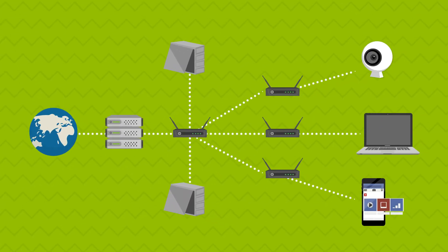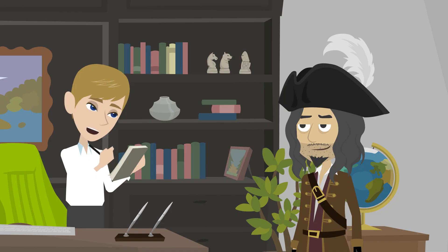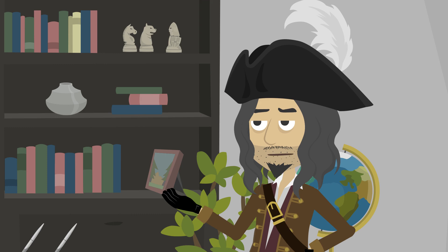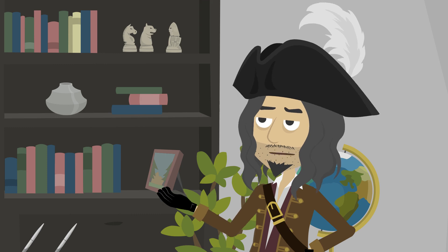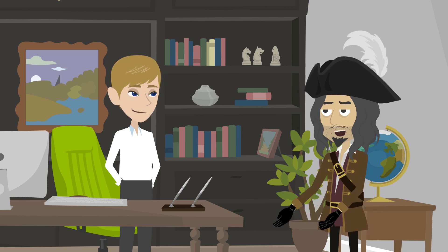Then you need to tell it which port to forward and where to forward it to. Got it. But is it safe to do this? Well, I am a pirate, so I'm not the best authority on safety — but seriously, as long as you only forward the ports you need and keep your router's firmware up to date, you should be fine.